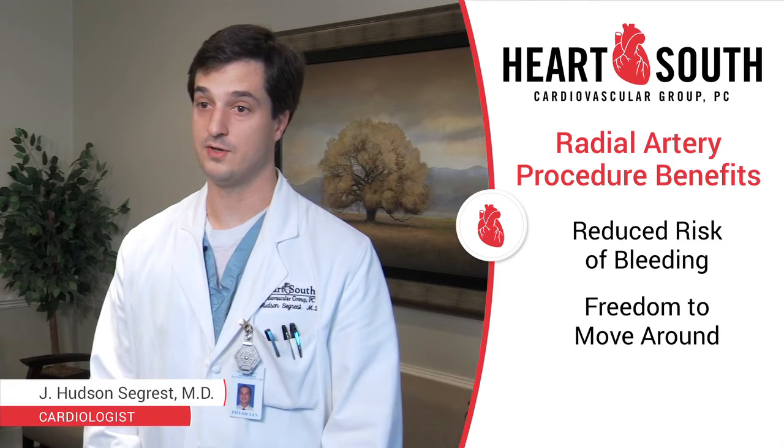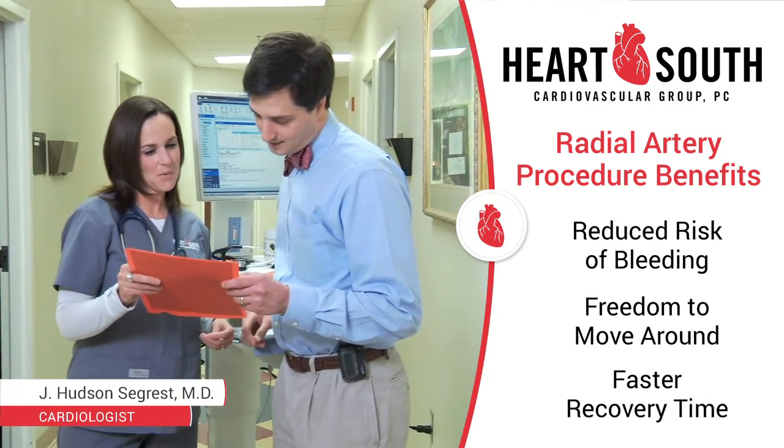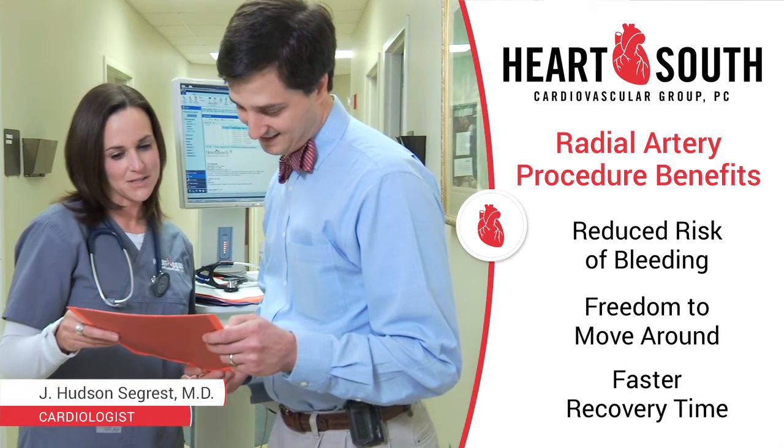The other primary benefit that patients notice from radial artery catheterization is that they have the freedom to get up and move around. Gone are the days of four or six hours of lying flat in your bed with a sandbag on your groin.